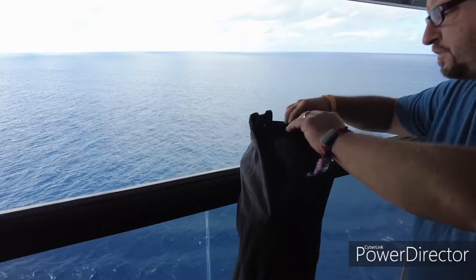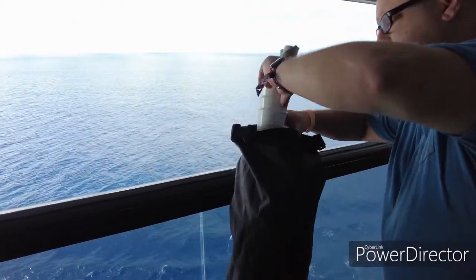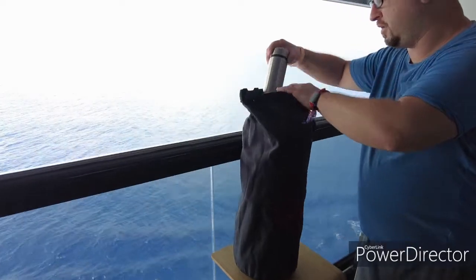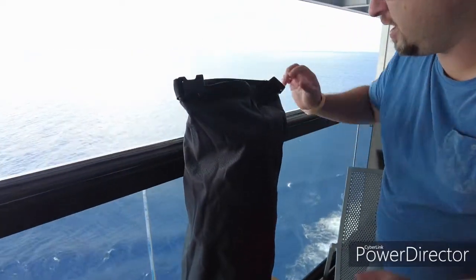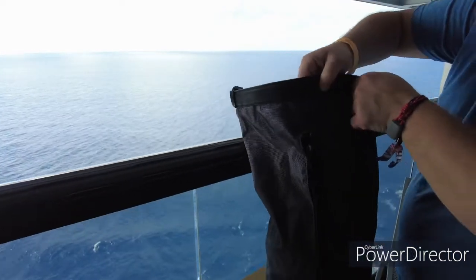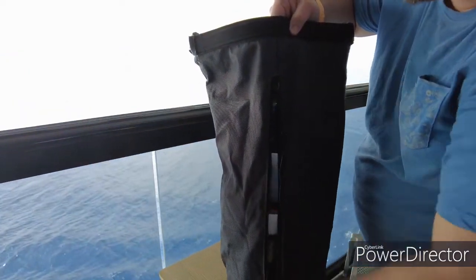and in here we have all sorts of wonderful goodies. We have coffee cups and silverware, we have coffee. And then once you get enough out you can actually unzip the bag so that you don't have to pull everything out of the top.